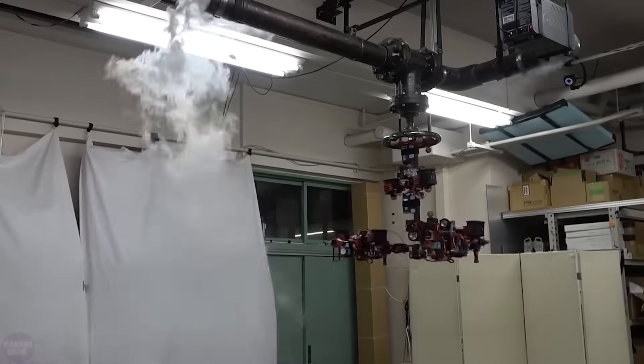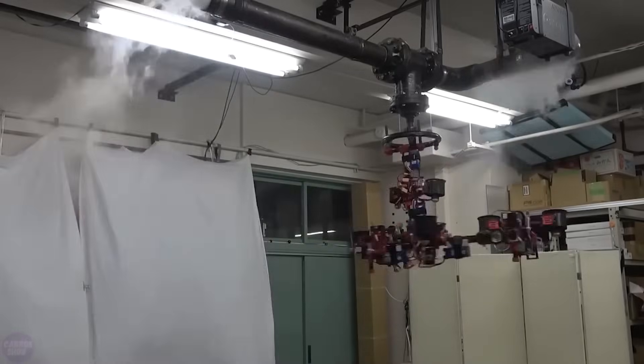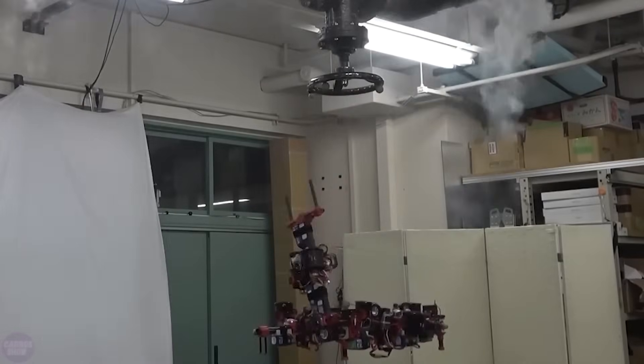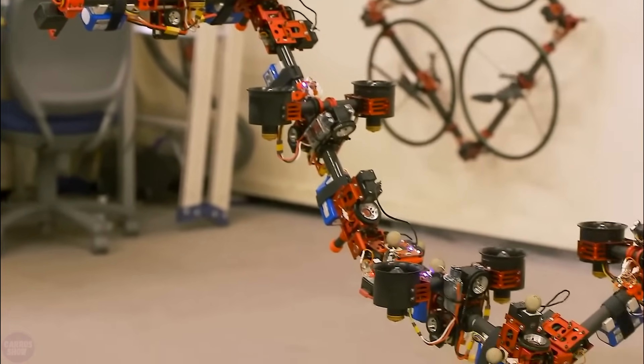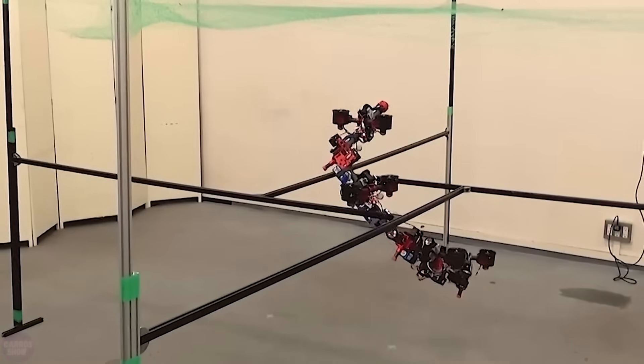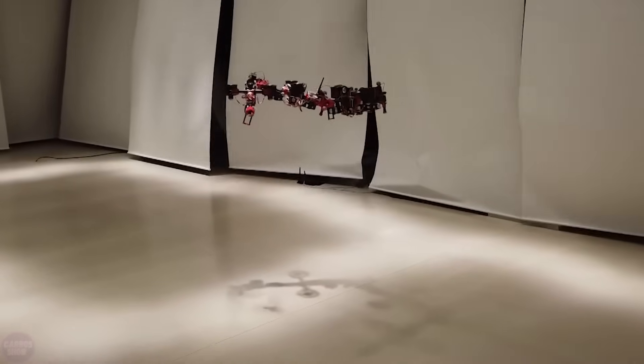Dragon can transform itself to navigate through small spaces or manipulate objects. It weighs over 7.5 kilograms and can lift almost 3.5 kilograms, with fan rotation achieved not by a drive but by propeller thrust. However, this marvel can only fly for three minutes, so the creators plan to teach it to walk on the ground to conserve energy.